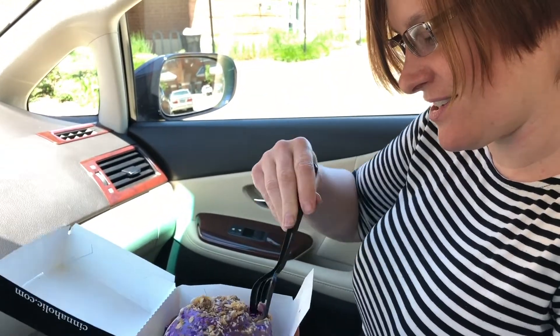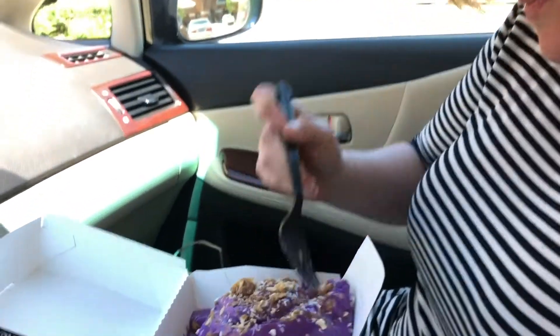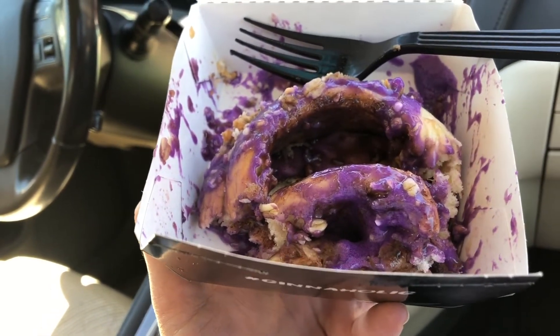This looks really tasty — oh my gosh, that is so good! It's a cinnamon bun with a taste of ube, and it's got caramel on there. So would you recommend this place? Yes, absolutely, a hundred percent. I can't stop eating it — about halfway through — this thing is amazing, definitely have to give this a try.